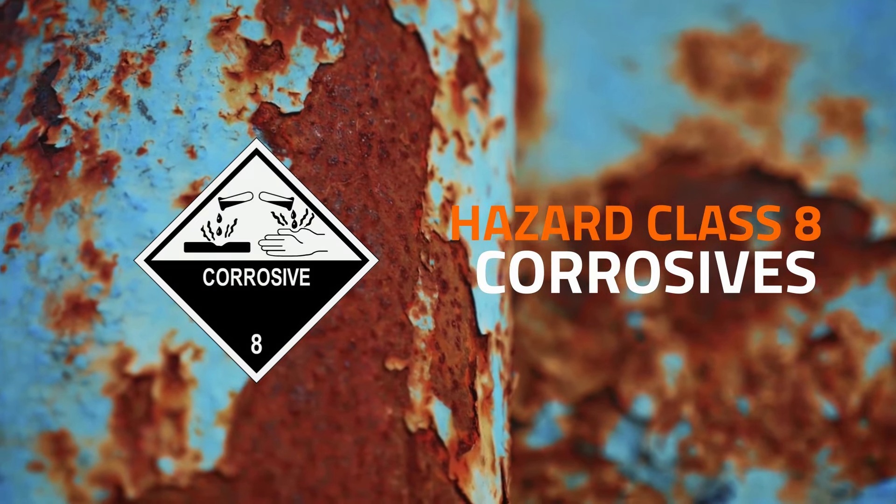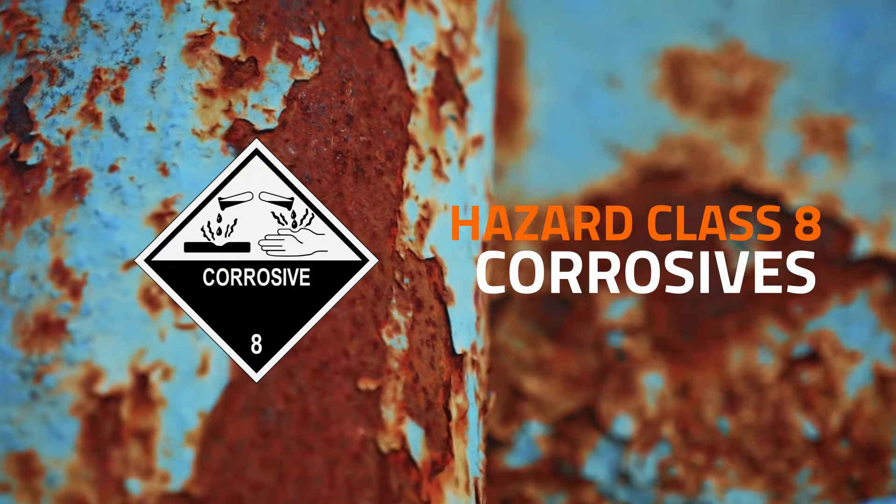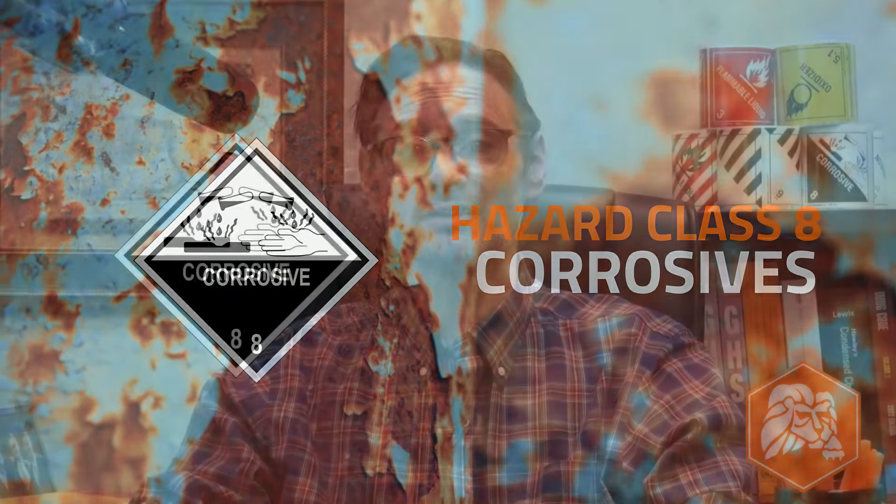Corrosive materials are assigned to hazard class VIII. Liquid or solid materials get put in class VIII because they can severely damage and destroy human skin, steel, or aluminum over time. Sulfuric acid, hydrochloric acid, and sodium hydroxide are all class VIII hazardous materials.